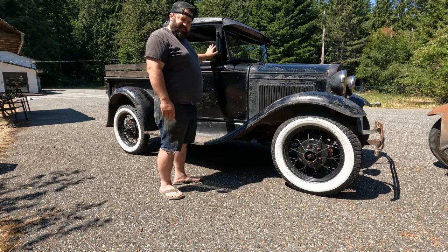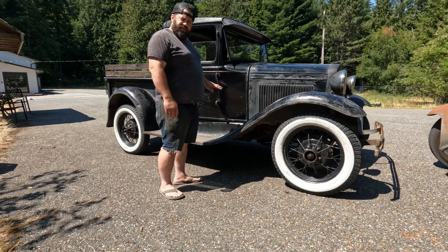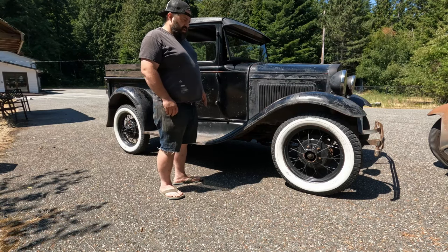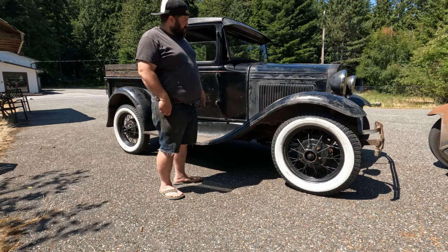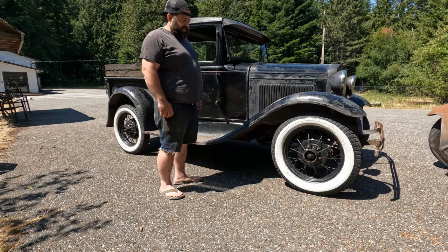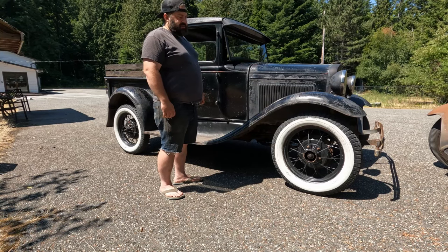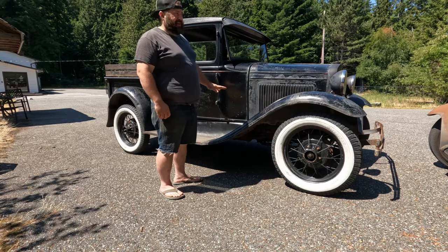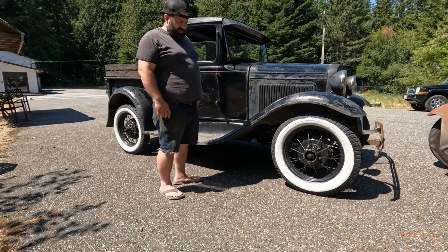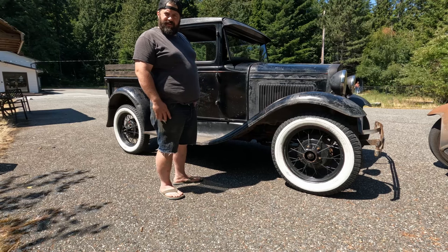It does have a new reproduction interior in it, which is very nice. I've driven this truck a little bit — runs and drives good, especially in comparison to when Doug first brought it back to my place. It barely made the drive home, actually. But we set about correcting all those issues.